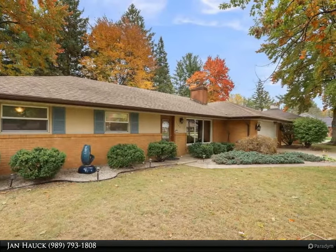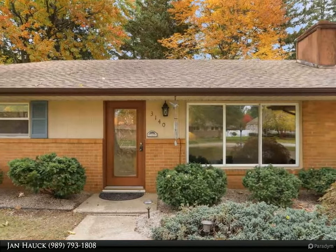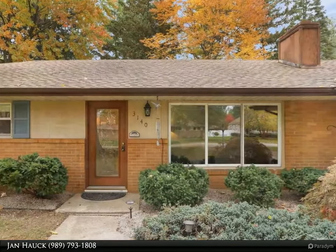Enjoy cooking in this beautifully updated kitchen showcasing white cabinetry, quartz countertops, custom backsplash, new lighting, and laminate plank floors.